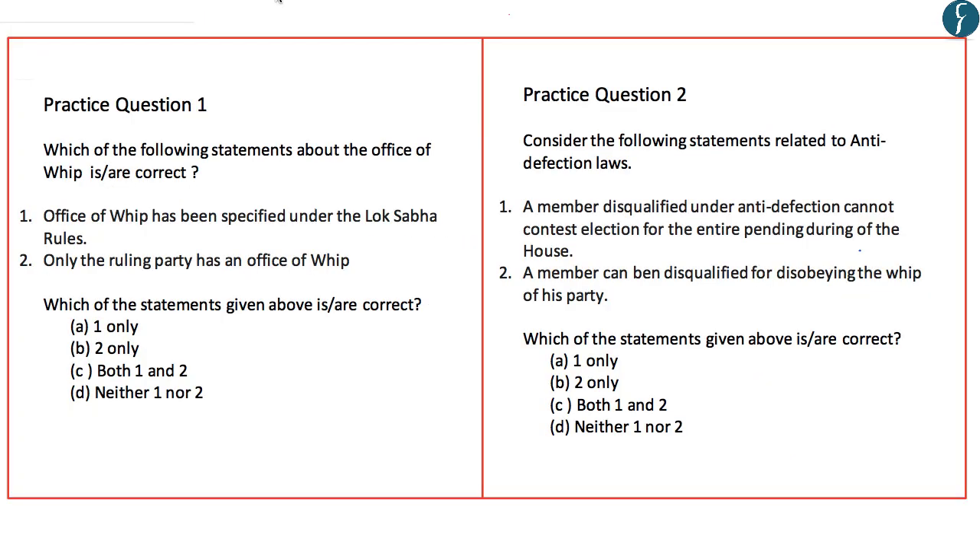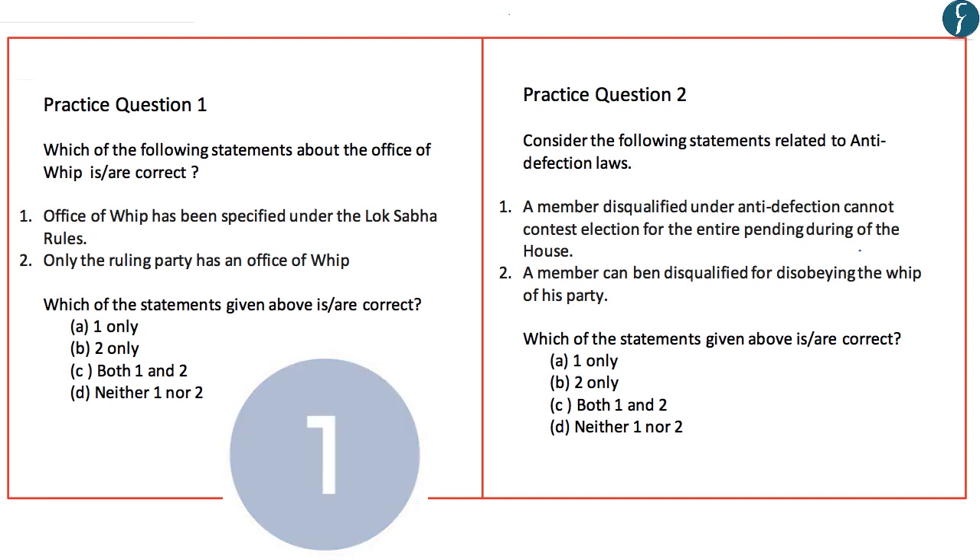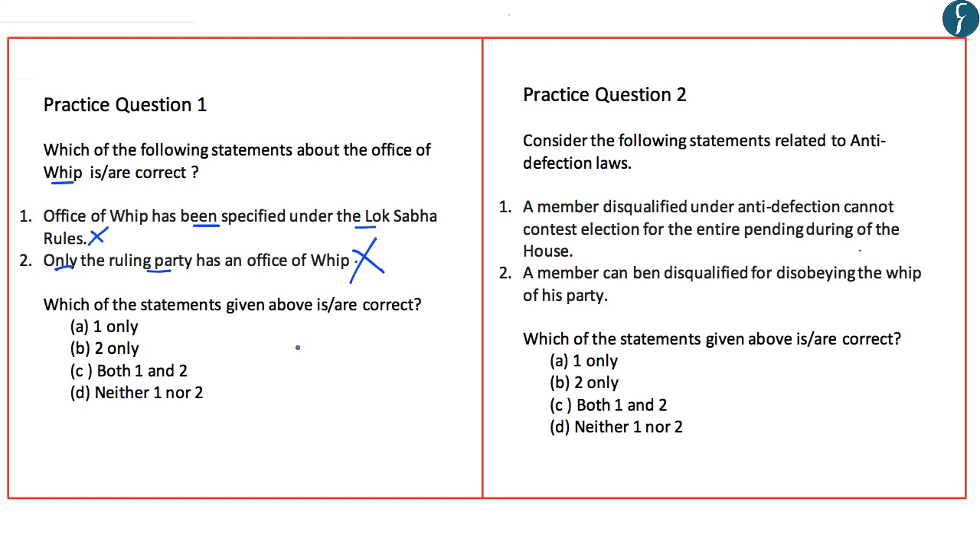Based on today's discussion, here is the first set of practice questions. Question 1 is related to the Office of the Whip. Statement 1: Office of Whip has been specified under the Lok Sabha rules — this is incorrect; the Office of Whip is provided for neither under the Constitution nor under the Lok Sabha rules. Statement 2: Only the ruling party has an Office of Whip — this is also incorrect; all political parties including the ruling party and the opposition have an Office of Whip. Hence the right answer is D, neither 1 nor 2.